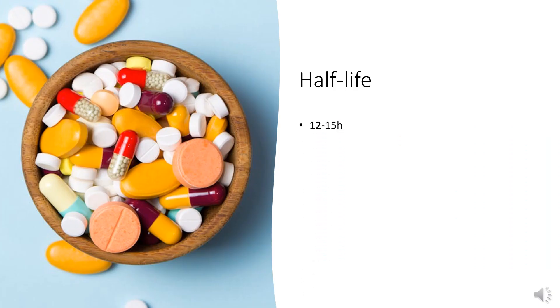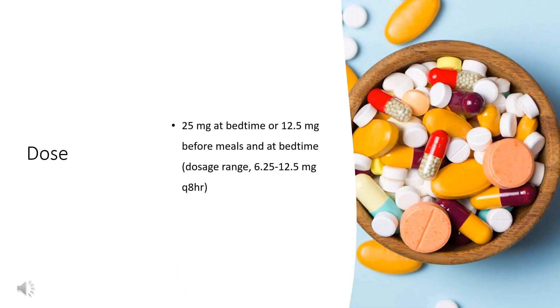The elimination half-life of promethazine is approximately 12–15 hours. For allergic conditions, the oral or rectal dose is 25 mg at bedtime, or 12.5 mg before meals and at bedtime; dosage range is 6.25–12.5 mg every 8 hours.